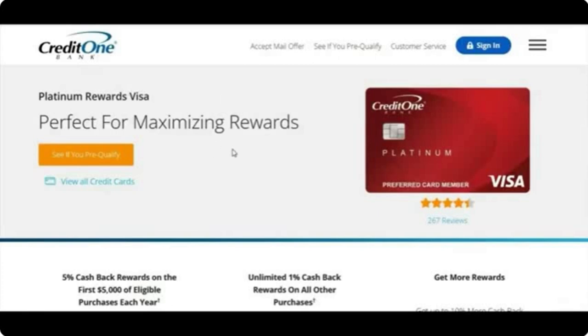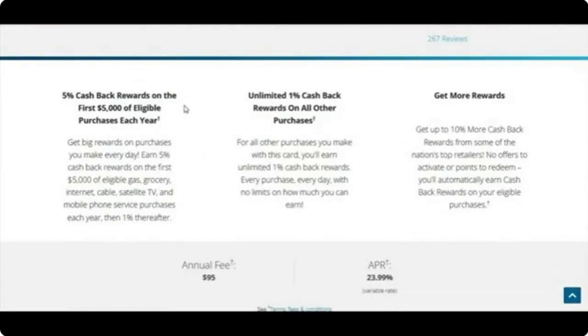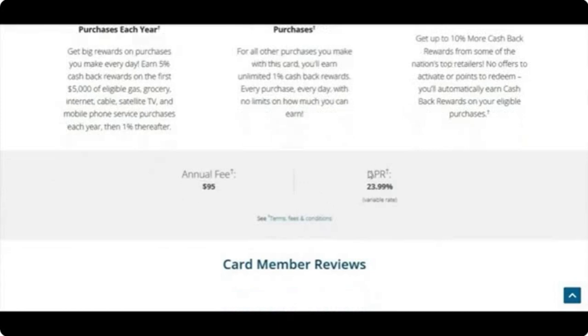Now let's look at the Platinum Rewards Visa. You get 5% cash back rewards on the first $5,000 of eligible purchases each year — specifically on gas, groceries, internet, cable, satellite TV, and mobile phone services — then 1% thereafter. You can also get up to 10% more cash back from some of the nation's top retailers with no offers to activate or points to redeem — it's automatic. The annual fee is $95 and the APR is 23.99%.